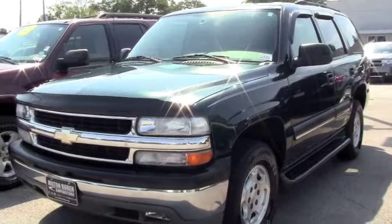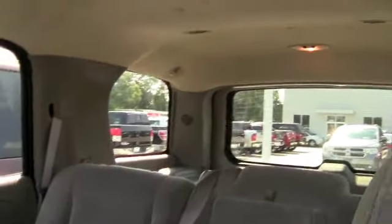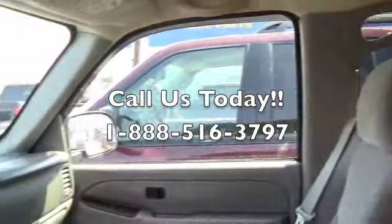Let's check out the inside. This is the inside of the Tahoe. As I mentioned, it's extremely clean. Plenty of room, plenty of space. Comfort, reliability — and you don't have to pay a high price for something that you want.